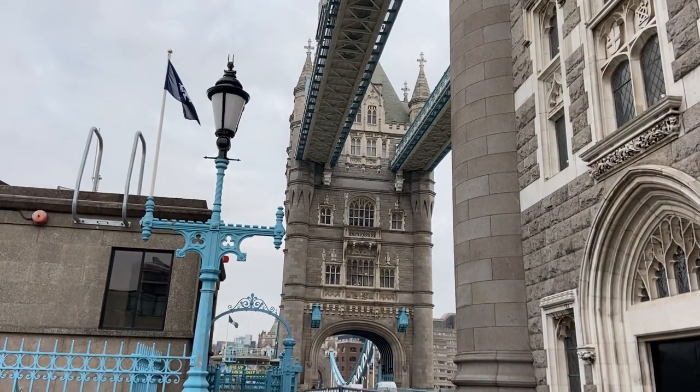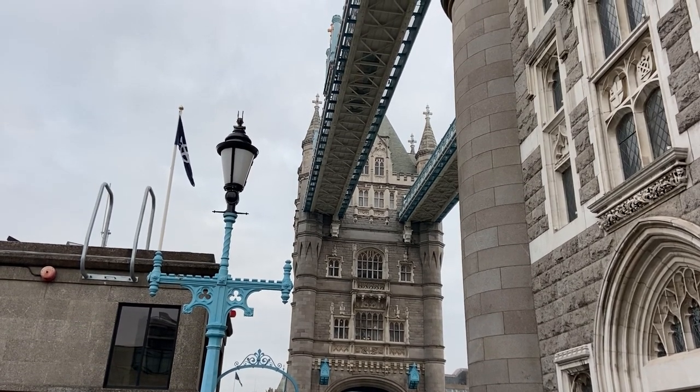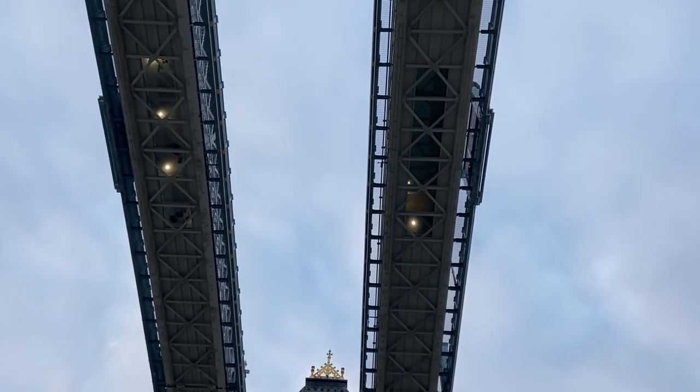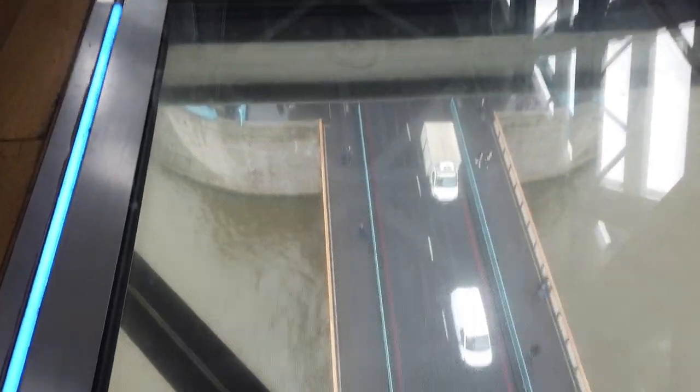Since 1982, the upper walkways of Tower Bridge have been opened as a tourist attraction. Today there are glass panels to walk across, and you can see them if you look up from the road — and if you're up for it, walk across them yourself. These walkways were part of the original design of Tower Bridge, allowing pedestrians to walk above while below the bridge was open. They lasted until 1910, and some say they were plagued in the later years by pickpockets and prostitutes.